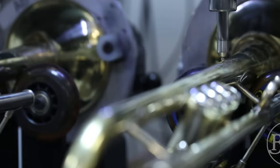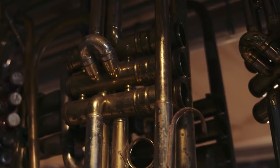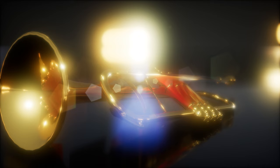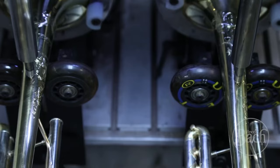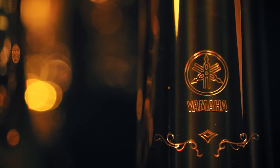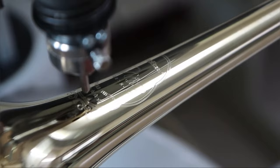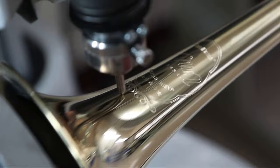After assembly, the trumpet undergoes various finishing processes to enhance its visual appeal and protect the instrument. This can involve polishing, lacquering, or plating, depending on the desired aesthetic and the materials used. Some players prefer the natural patina that develops over time, while others opt for a polished and lacquered finish to maintain a pristine appearance. This is also the stage where the trumpet may be engraved. Engraving can include the brand or manufacturer's logo, model name or number, and sometimes additional decorative elements, and is often done on the bell due to its visible and flat surface.